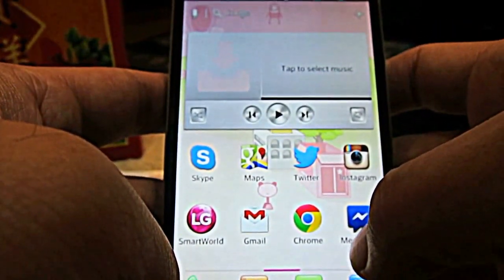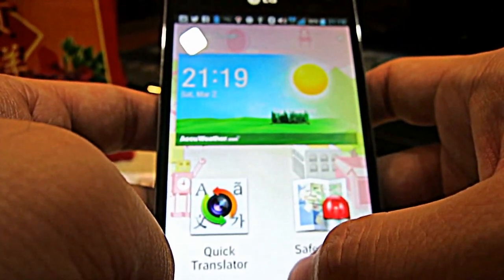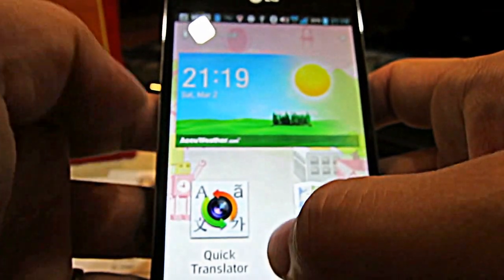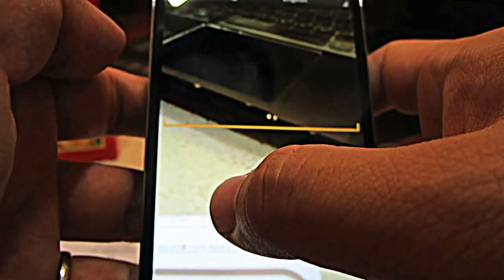Good evening everyone, welcome to Winsome Live Well. Today we are going to show you two apps that the LG Optimus G has, and they are really cool. One of the apps that we are going to introduce to you is the Quick Translator, and it allows you to translate anything you want from whatever language to another language that you want it to be translated to.